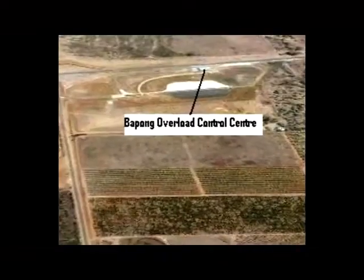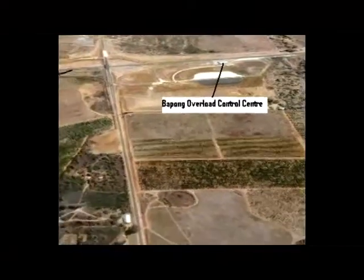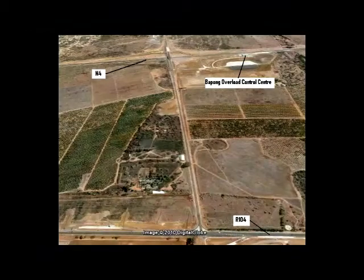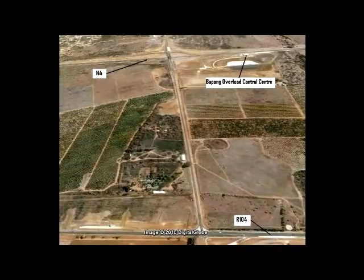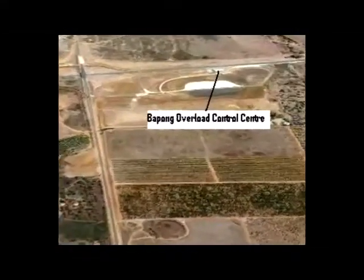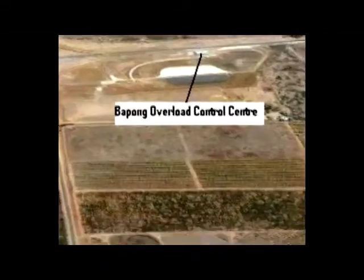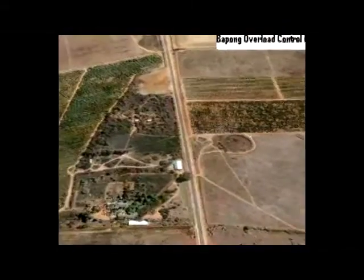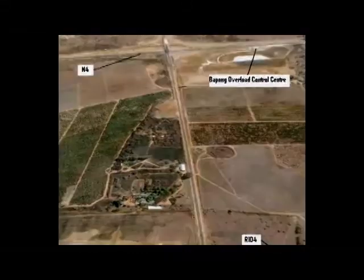To optimize the investment in establishing the Overload Control Center, it was designed to service three roads: the N4, the R104 which is the previous road to Rustenburg, and the interconnection road through Bepong. The main weighbridge and vehicle inspection center is located on the N4, creating a challenge as vehicles coming from the R104 and the interconnection road have to be channeled to the weighbridge and back to where they came from.